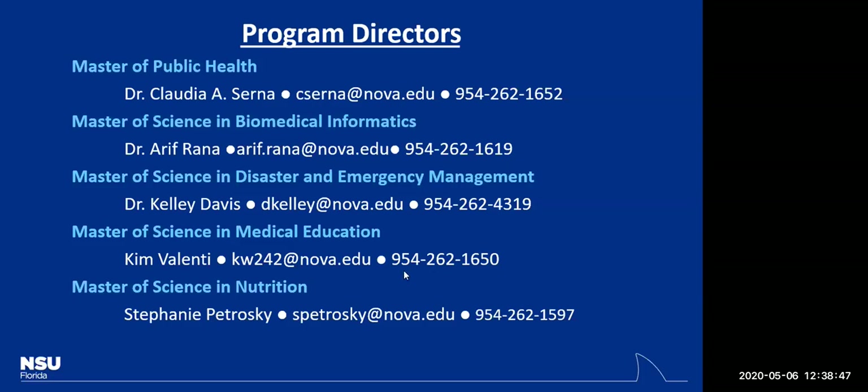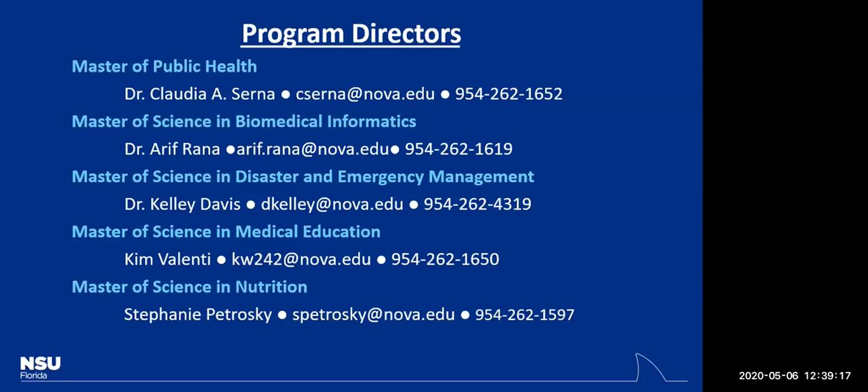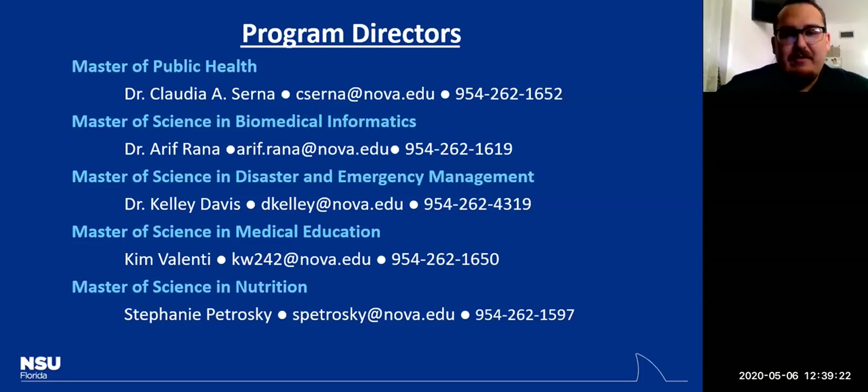Thank you. You're very welcome. My best to Anjali and Samantha, and to those watching this recording — my best to all of you in your academic pursuits at our university. Thank you so much for taking the time, sharing amazing insights about your program and the college as a whole, and answering all the questions. The recording will be posted on YouTube before the end of the day.